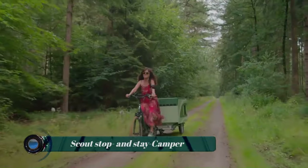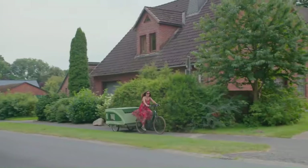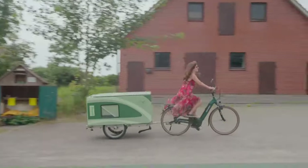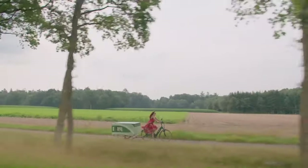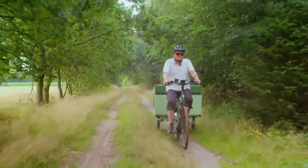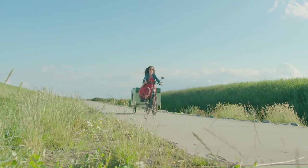The Scout Stop and Stay eBike Camper is a small, one-person camper that can be attached to the back of a bike trailer. It is made of a durable aluminum frame with a water-resistant canvas shell. It has a pop-up roof that provides headroom and ventilation, and a fold-down awning that provides shade and rain protection.